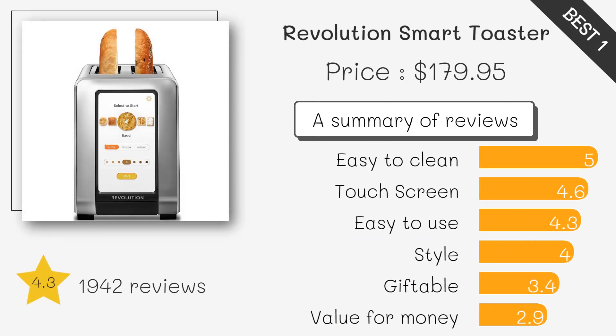Revolution Cooking R-180 High Speed Smart Toaster. This toaster has advanced features like a touch screen, automatic lift and lower function, and even heating technology that ensures perfect toast every time. It also has different toasting modes for bagels, English muffins, and artisanal bread.